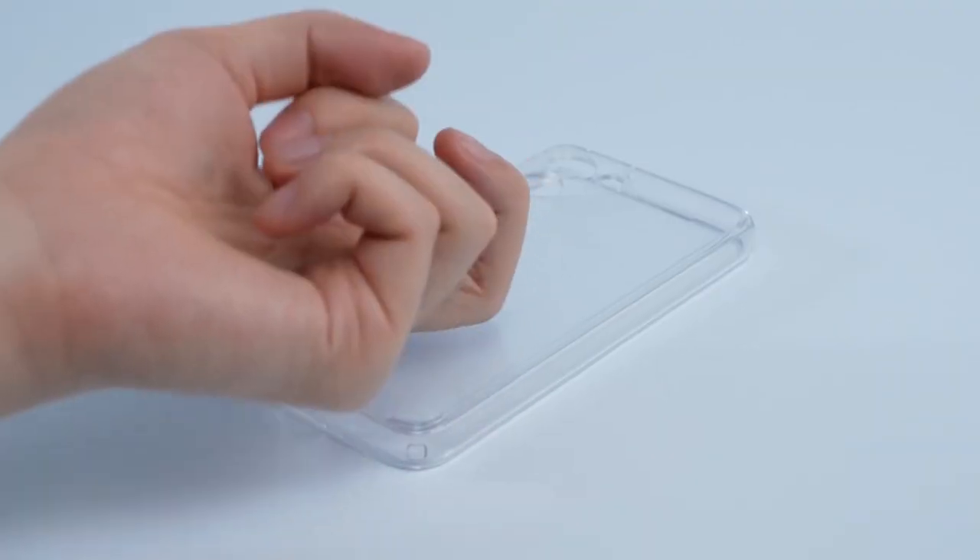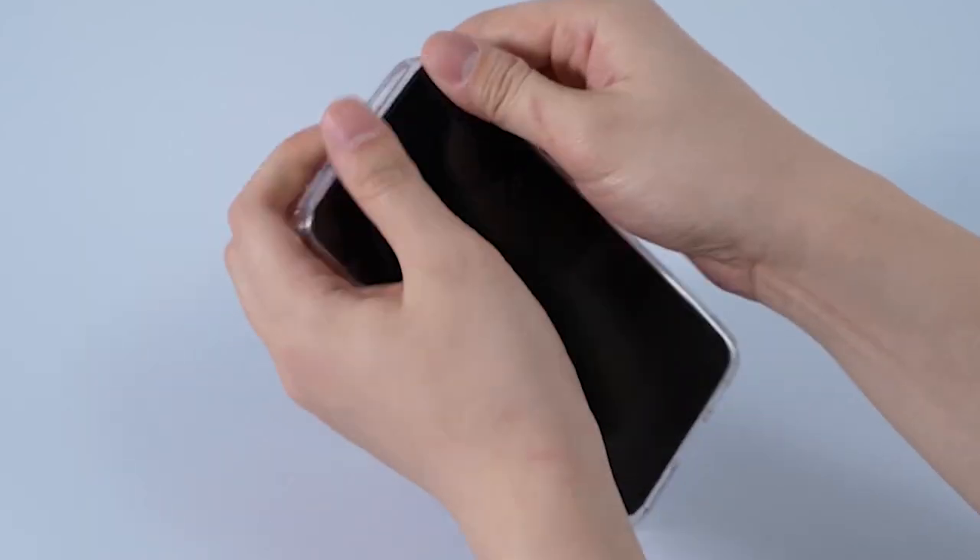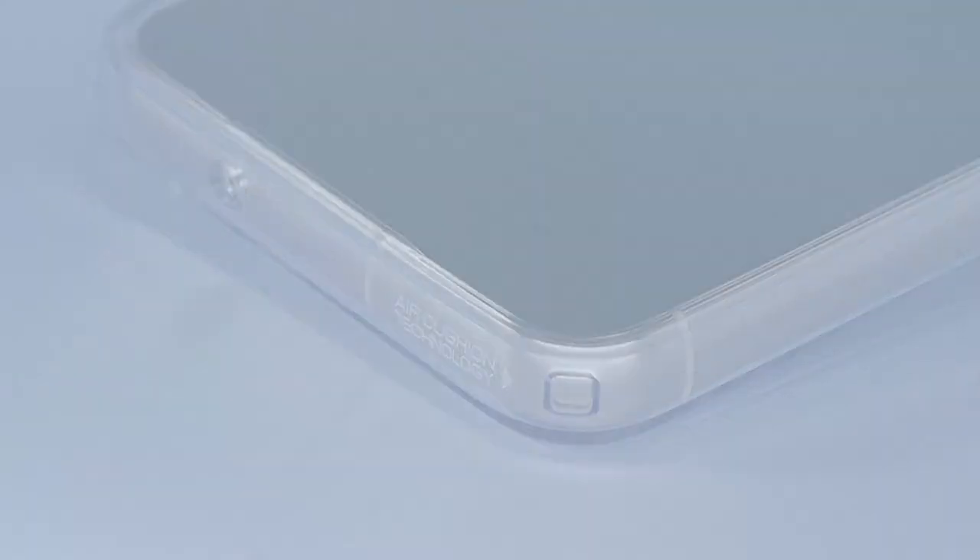Hi, welcome to All Cases. In this video we are going to talk about the top best Samsung Galaxy S24 Spigen cases and accessories 2024 you can buy.